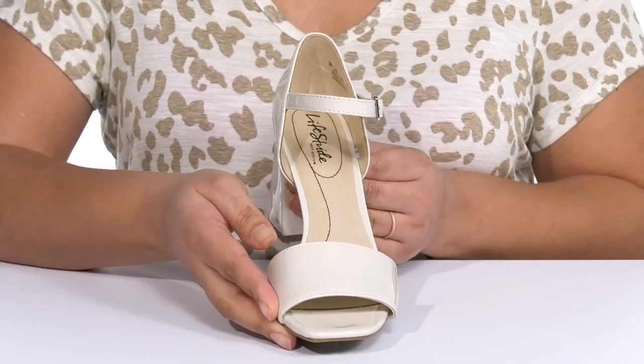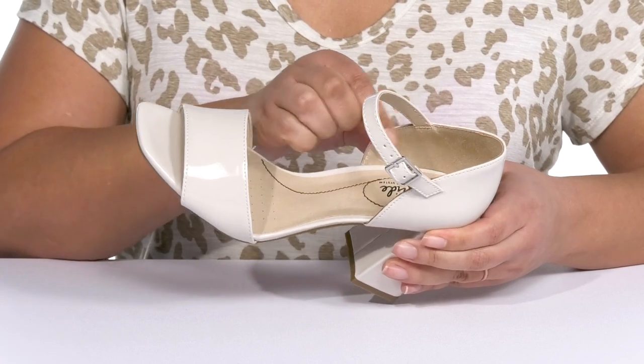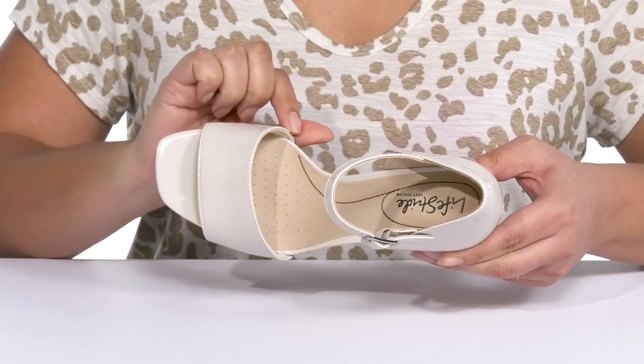Making them a great go-to pair for date night. Inside there is a man-made lining with a generously cushioned footbed that has added support at the heel to keep you comfortable all day, and there are perforations for breathability.